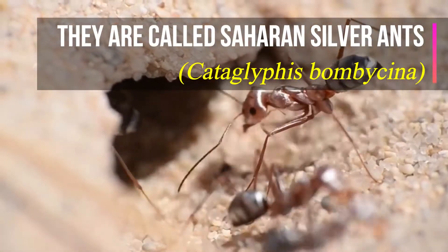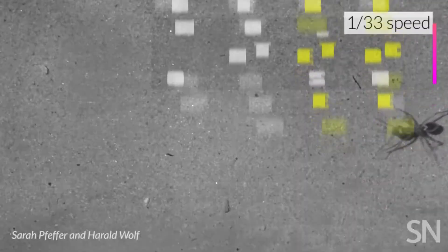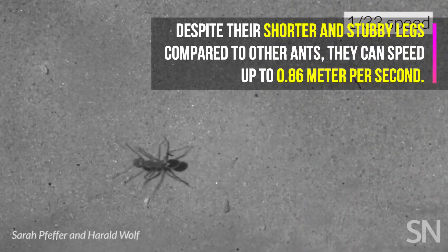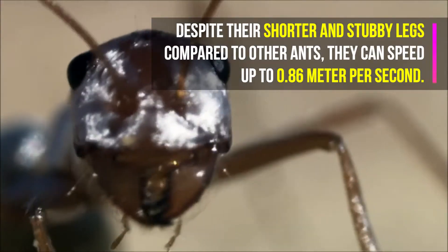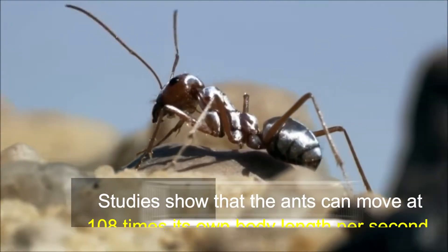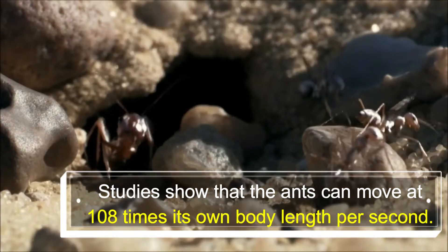They are called Saharan silver ants, Cataglyphis bombycina. Despite their shorter and stubby legs compared to other ants, they can speed up to 0.86 meters per second. Studies show that the ants can move at 108 times their own body length per second.